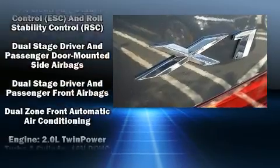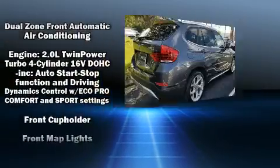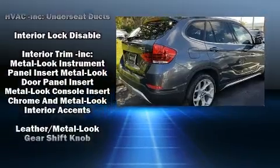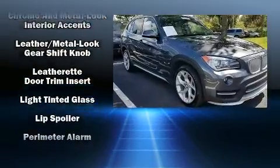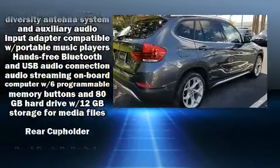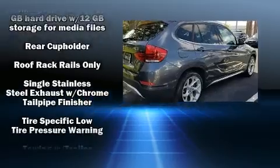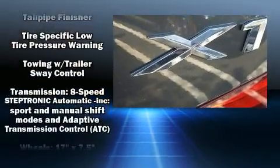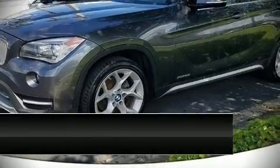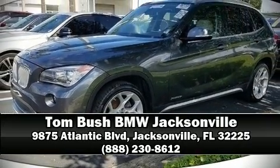BMW ensures the safety and security of its passengers with equipment such as dual front impact airbags, head curtain airbags, traction control, anti-whiplash front head restraints, ignition disabling, an emergency communication system, and four-wheel disc brakes with ABS. You'll never lose visibility with rain-sensing wipers, which activate automatically when the drops start to fall. Please don't hesitate to give us a call.